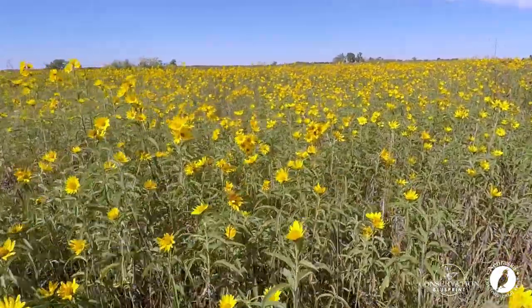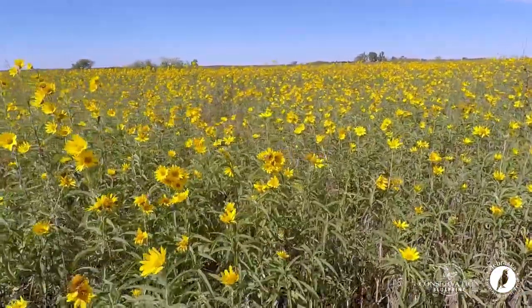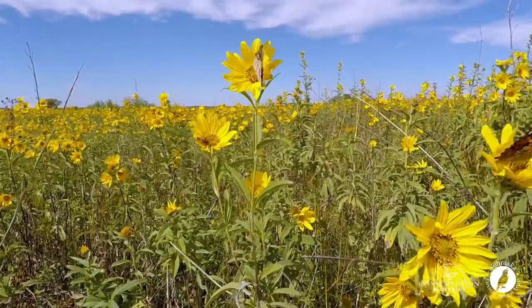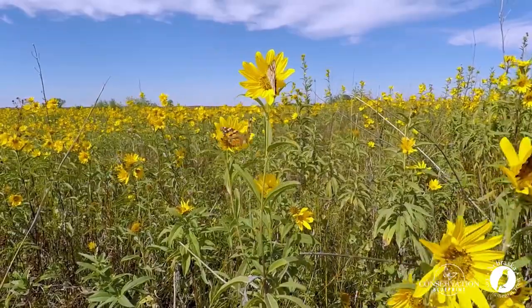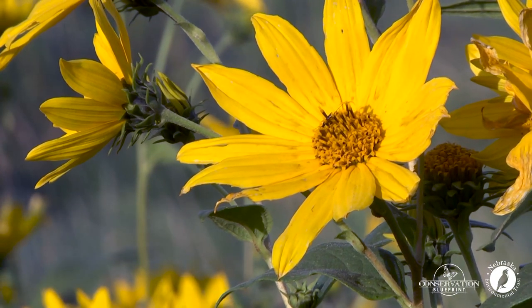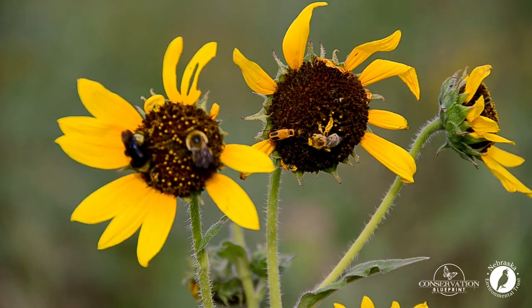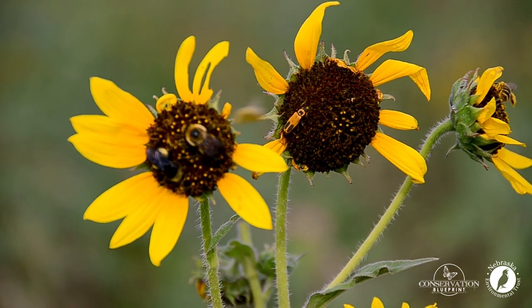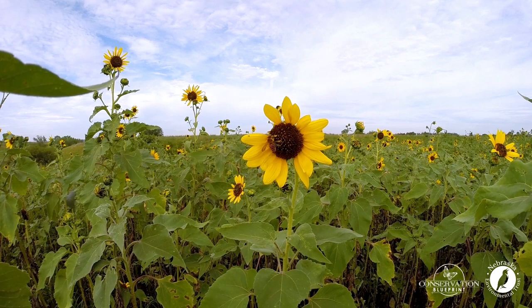There are 66 Helianthus species found throughout the U.S., and they tend to flower over an extended range from mid-July to early September. This wide range of flowering provides us with some great pollinator habitat options by including several different species in pollinator projects.